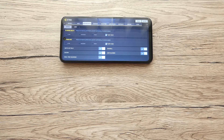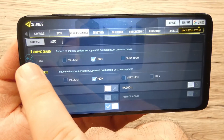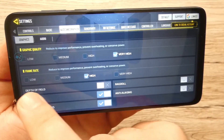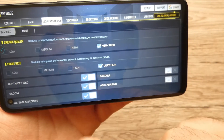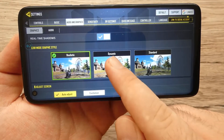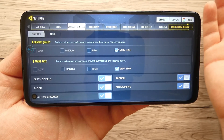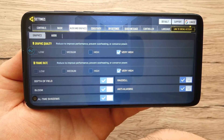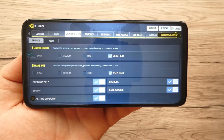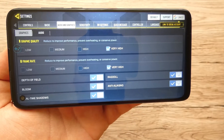Moving to Moto G8 Power — same as Redmi Note 9S, you can select graphic quality from Low, Medium, High, up to Very High, and frame rate up to Very High. You can tick all the boxes including Depth of Field, and select Realistic, Dynamic, and Standard modes, which is really good. So Moto G8 Power and Redmi Note 9S both support Very High graphics in games, but Realme 6i doesn't even support Medium quality. For overall gameplay experience, Moto G8 Power feels better because it comes with stereo speakers, giving a nice surround sound when gaming.